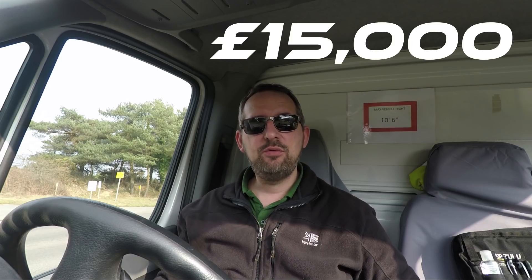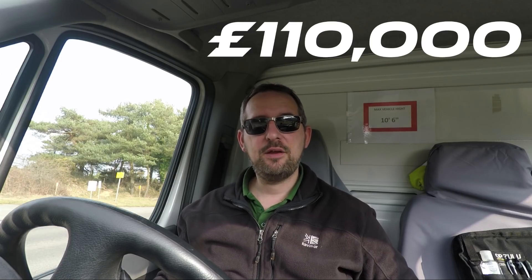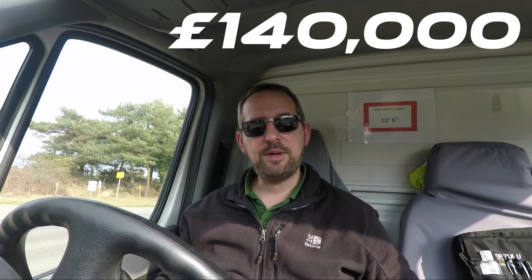If you are considering a Tesla Semi, you can now put a deposit down today, and that will set you back £15,000. A base spec 300-mile range truck will cost £110,000, or you can buy the 500-mile range truck for £140,000. There is also the option of the Founders Series truck, which is a top spec truck costing £150,000.